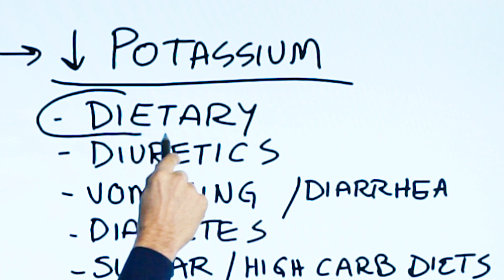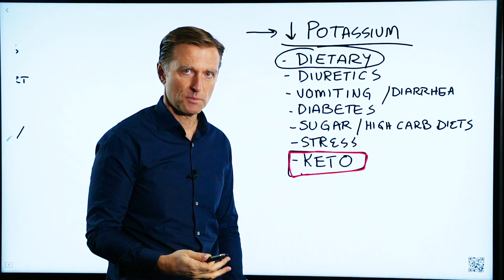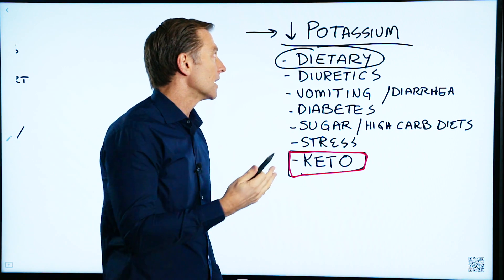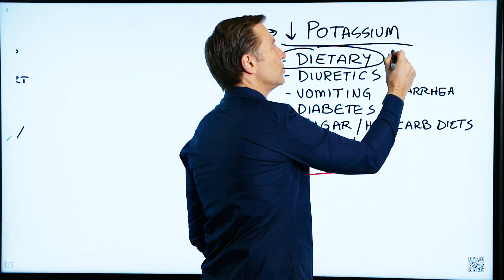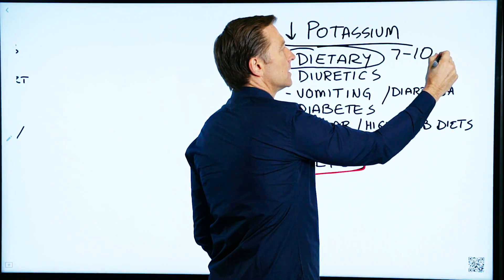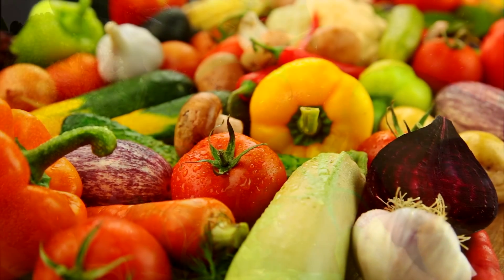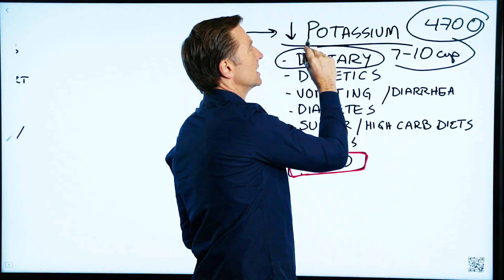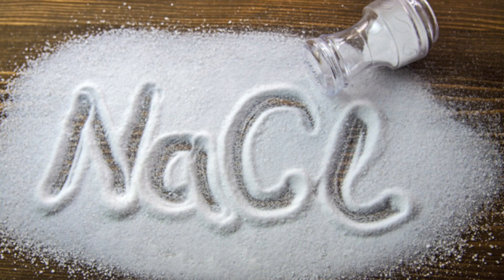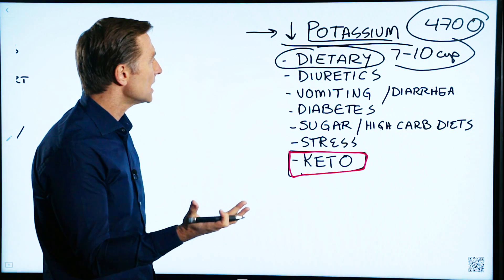Dietary — they don't consume enough foods high in potassium. The foods that have the most potassium would be leafy greens or avocados. You'd have to consume seven to ten cups of salad or vegetables to get close to your RDA, which is 4,700 mg. Potassium is the hardest nutrient to get — it's very easy to consume sodium, but it's not as easy to get potassium from your diet.